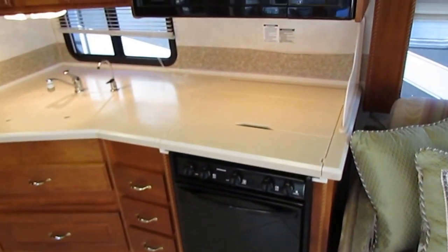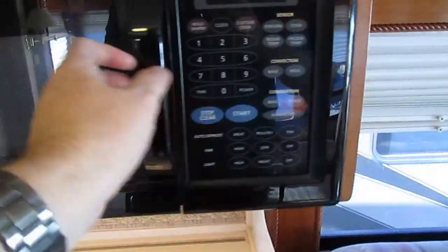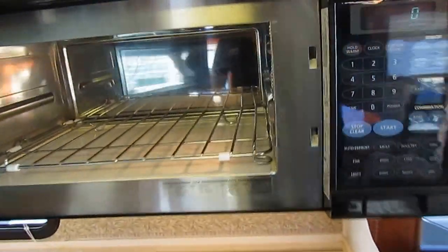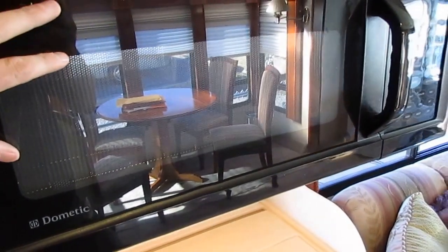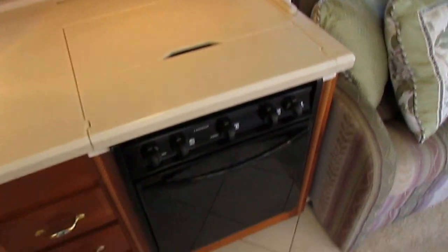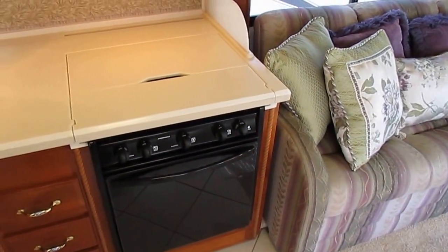Ceramic tile floor, deep plush carpeting, Corian countertops. You've got an LP stove top and oven, and then you also have a convection oven microwave, so you've got two ovens. That's really neat if you do a lot of cooking. In my Winnebago, my motorhome is nowhere near this nice, but I took the microwave out and bought a convection oven just for the convenience of having two ovens, because sometimes that propane oven if you've got several people eating is not enough.